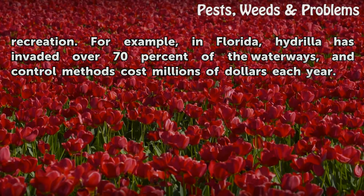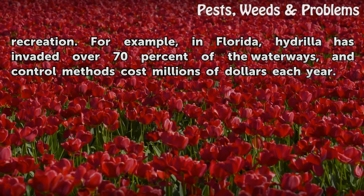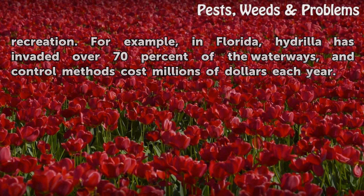For example, in Florida, Hydrilla has invaded over 70% of the waterways, and control methods cost millions of dollars each year.